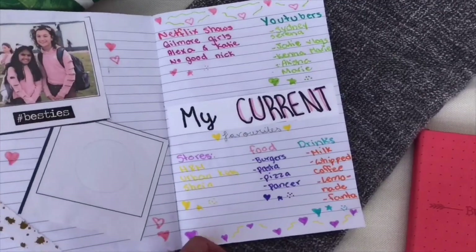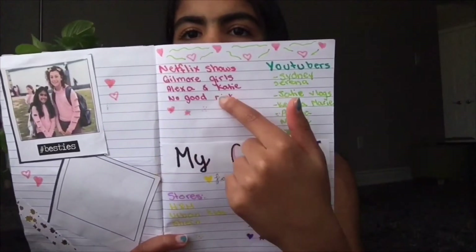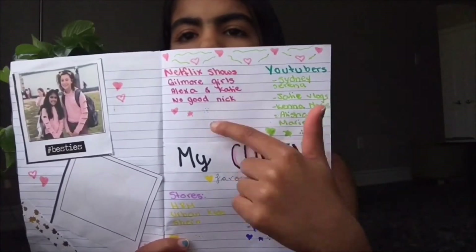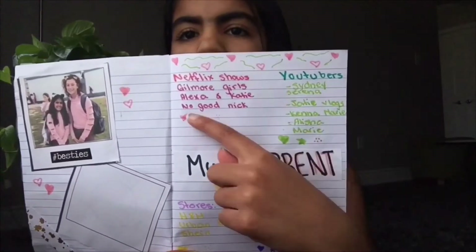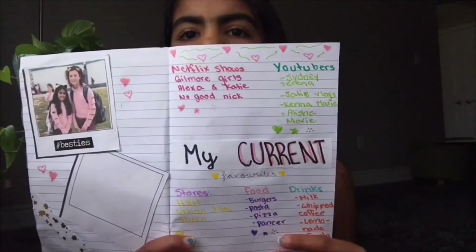The next one is a 'my current favorites' page. I wrote 'my current favorites' in the middle and at the top listed different categories: Netflix shows, YouTubers, stores, food and drink. For Netflix shows I have Gilmore Girls, Alexa and Katie, and No Good Nick. My friend gave me the idea to redo this page in a month to see what has changed — I think that's a really cool way to see how you've changed.